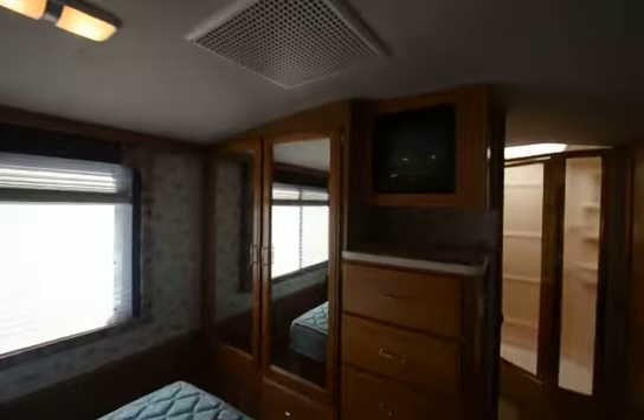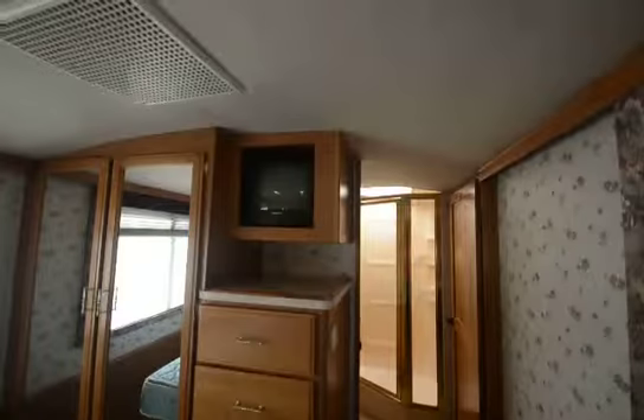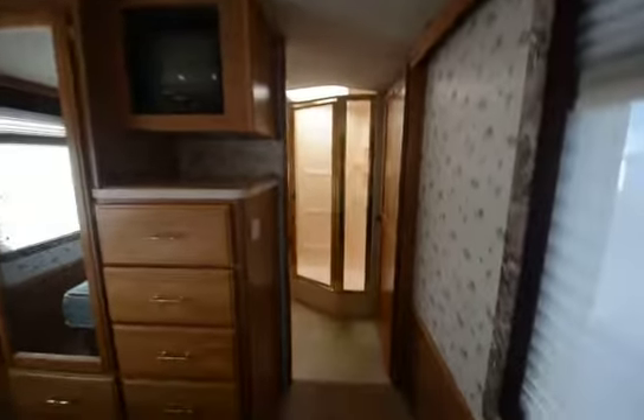There's your second AC here in the back. Nice mirrored wardrobe closet, and then you've got a smaller Panasonic television.